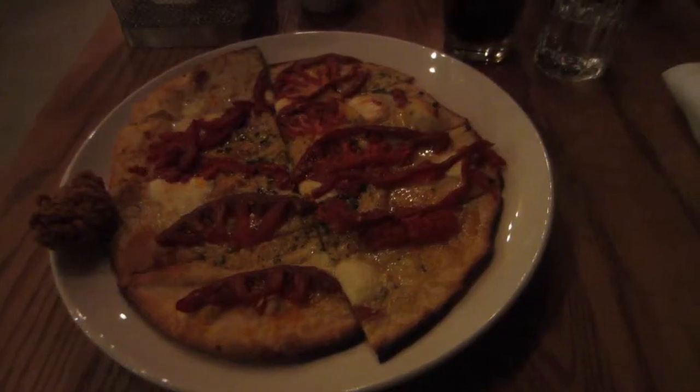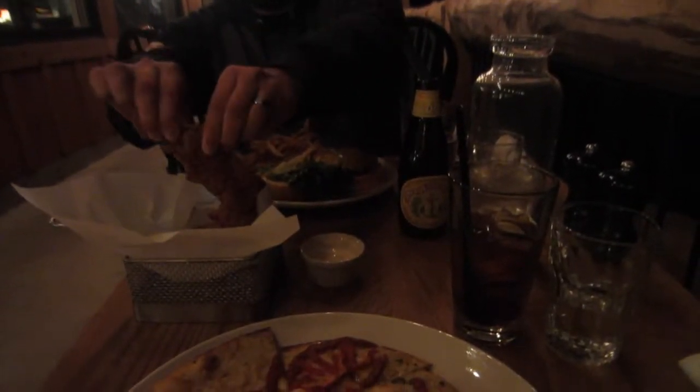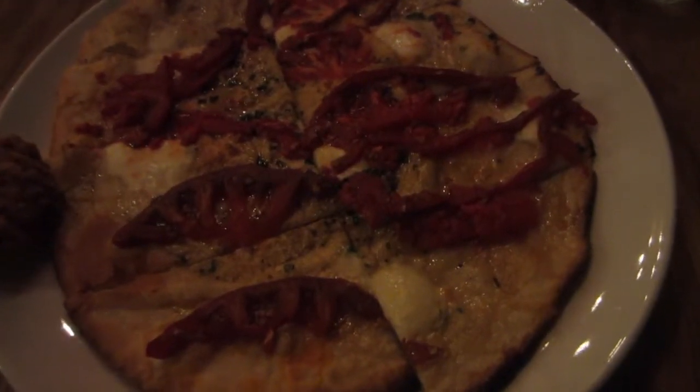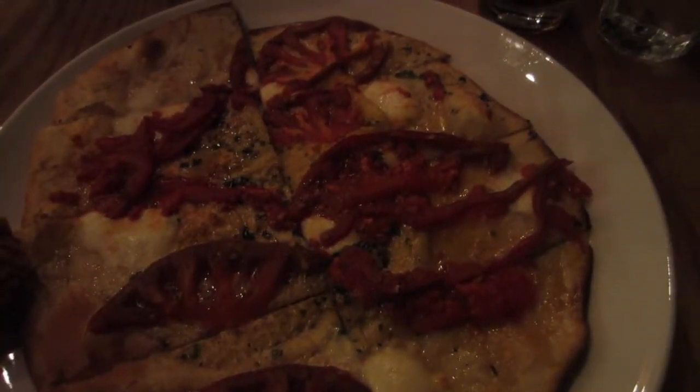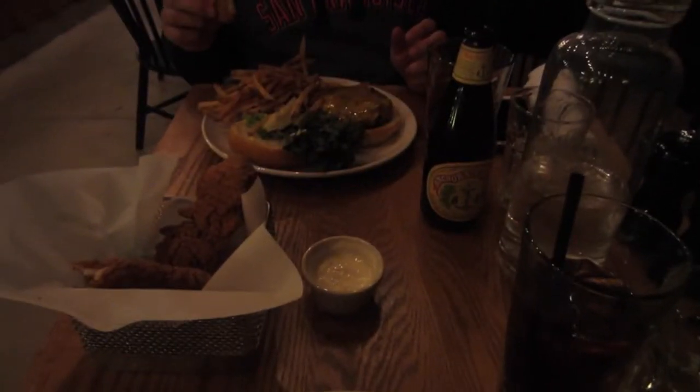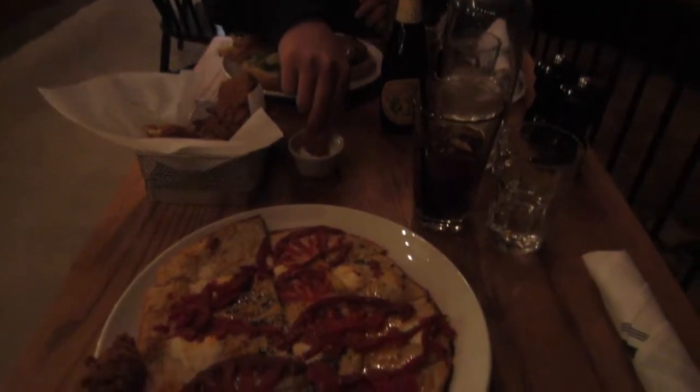For dinner we got some chicken strips to share, an heirloom tomato flatbread with mozzarella and basil pesto, and he got a burger — they're bringing the tomatoes and onions on the side — with a mess of fries.